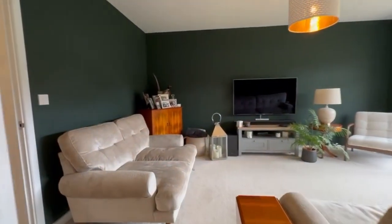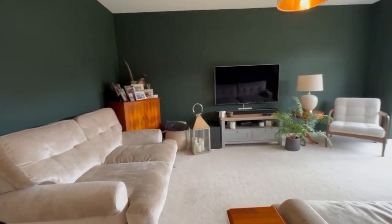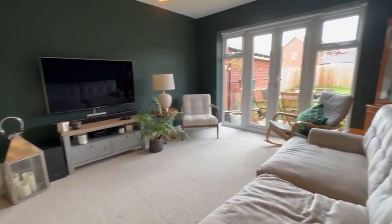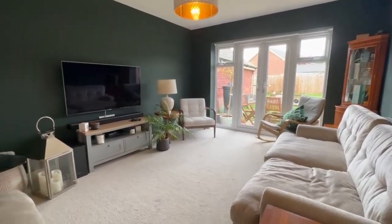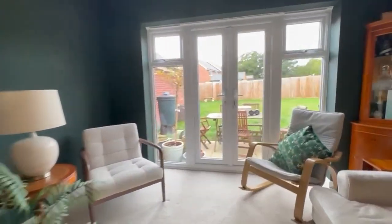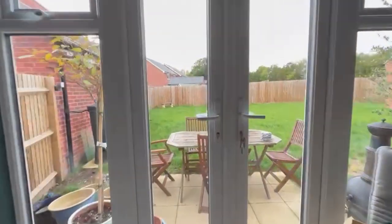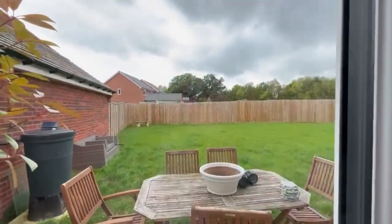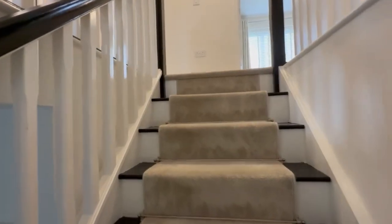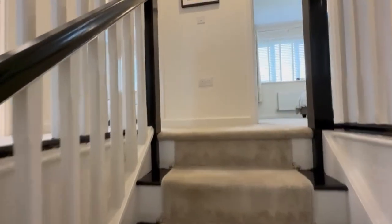Also on the rear we've got a really good size, well-proportioned living room. It's a really great family house — again you've got French doors leading out into the garden, but we'll go upstairs before we show you outside.